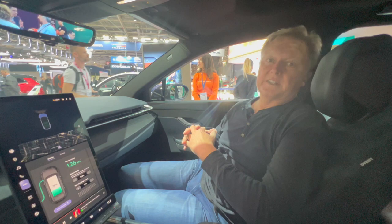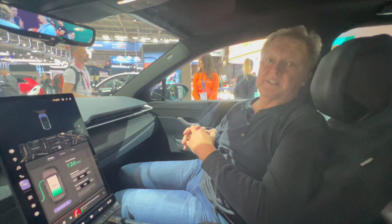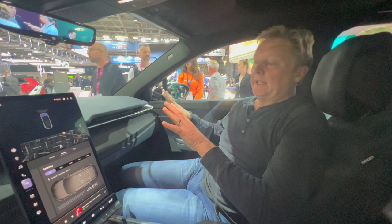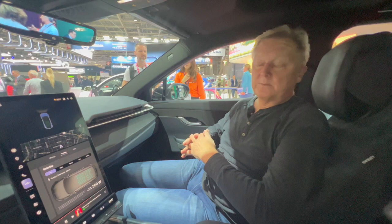Sustainability is very important to us — we want to be the world's most sustainable company. This car is actually made in Austria at a company called Magna Steyr, which also builds Mercedes and BMWs. It's made in a carbon-neutral factory powered by hydropower and water coming from the mountains.